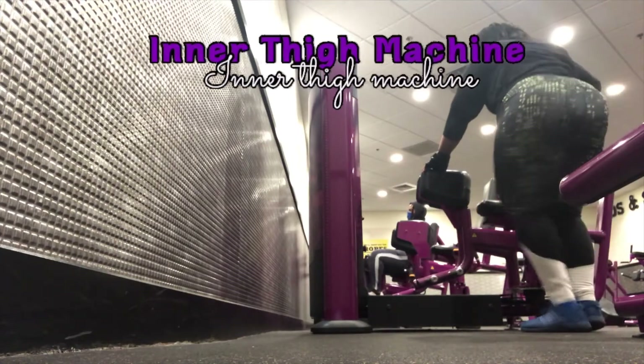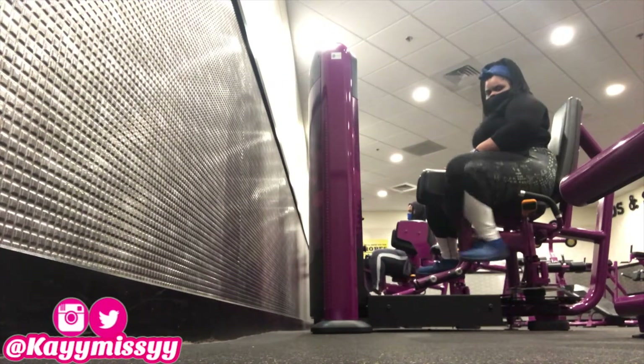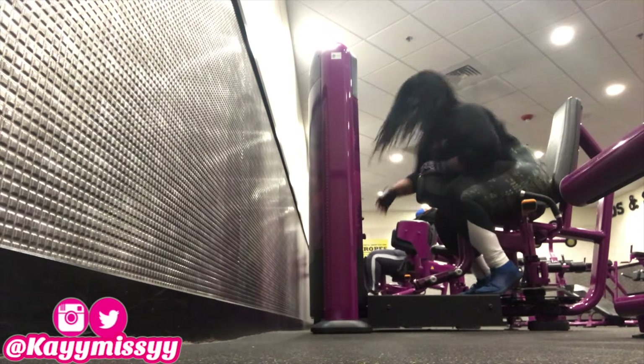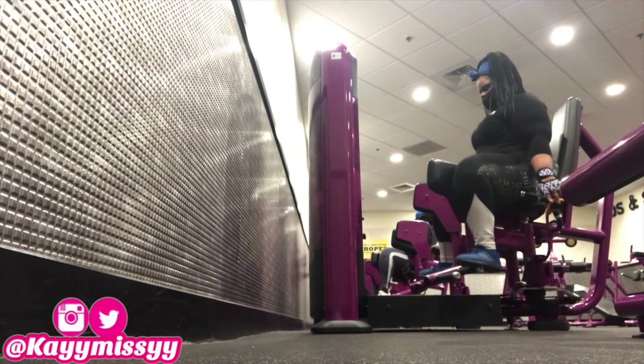The first machine in the stretching and ab room is the inner thigh machine. This helps you tone up your inner thighs if that's one of your problem areas. For resistance weight, I'm going to set it to no less than 30 and no more than 50.